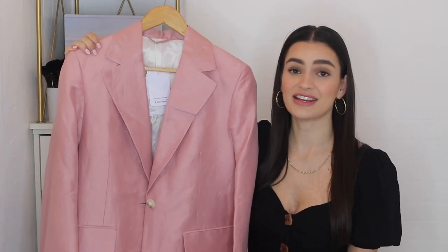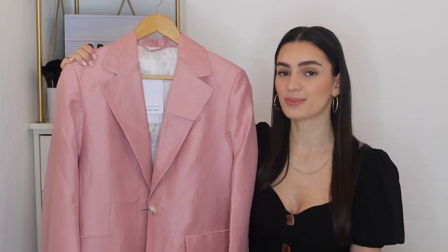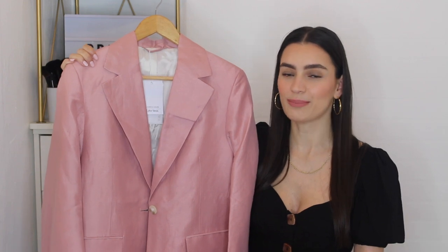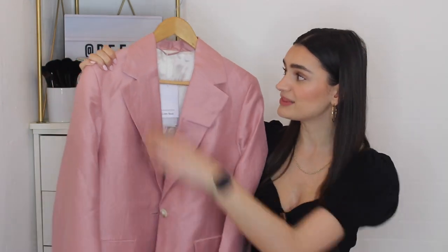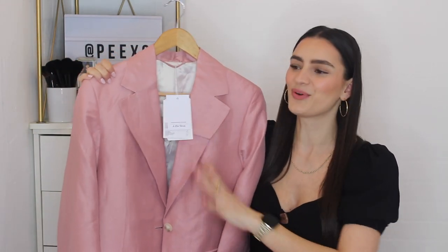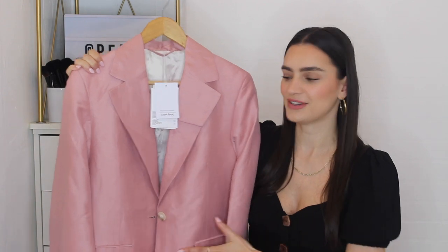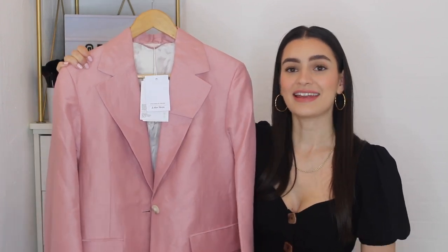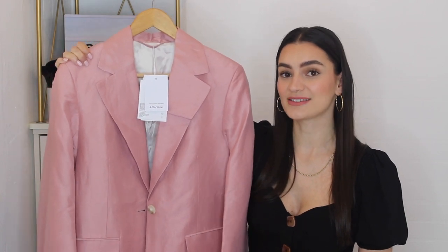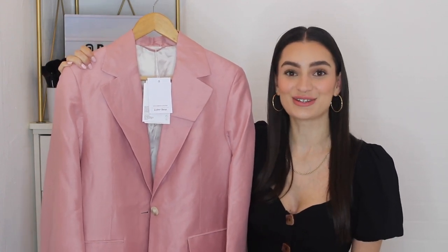It just goes to show it's always worth checking both eBay and Vinted, as many sellers list on both platforms and prices can differ. I was really happy with this purchase — it's brand new with tags. I found this on ASOS where it was originally £165, went into the sale at £77, but I got it for just £18, which was such a great bargain.